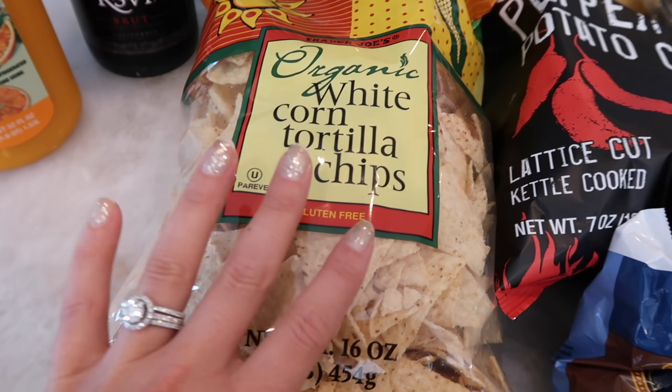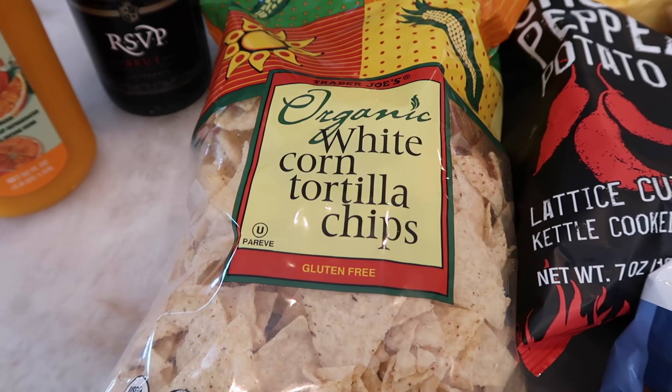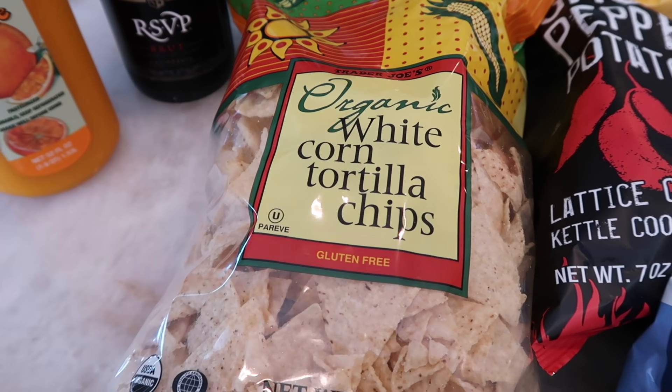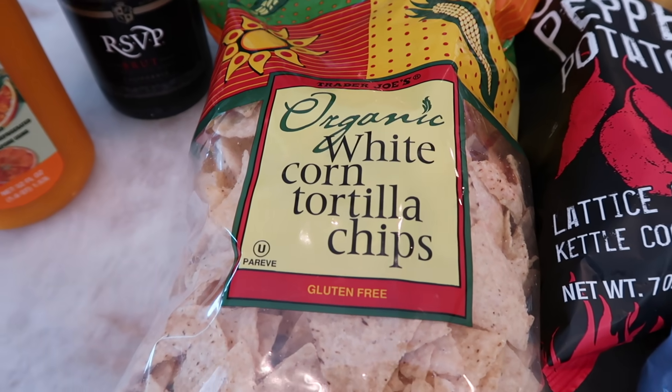These are just all-around great for everything — chips and salsa, any recipe that calls for tortilla chips. These are my go-to every single time. I like to have these in the pantry at all times. With the new salsa I also bought, these chips and that salsa — it's the best snack in the world. Well, maybe not in the world, but it is a delicious snack.